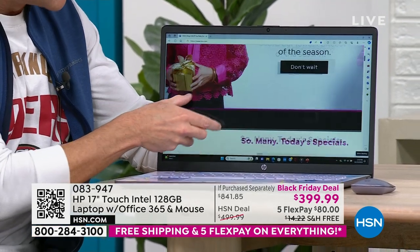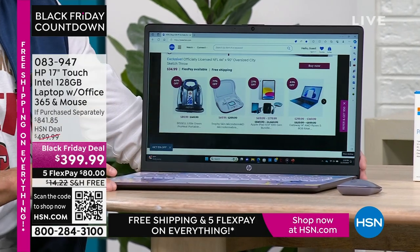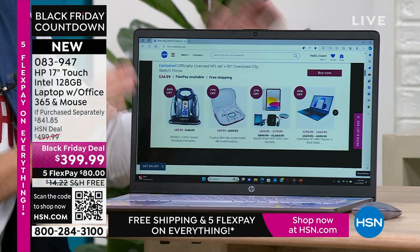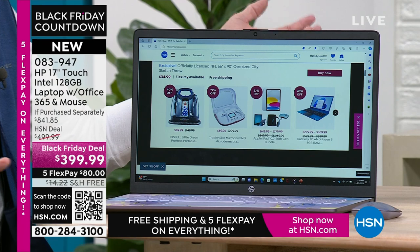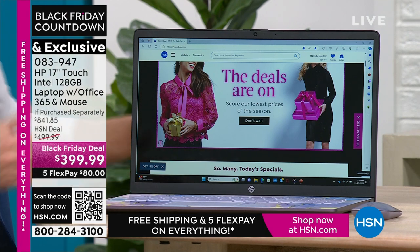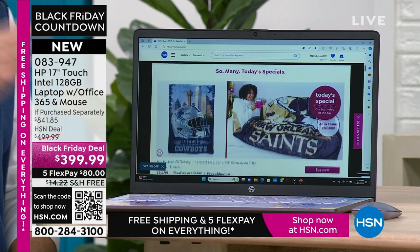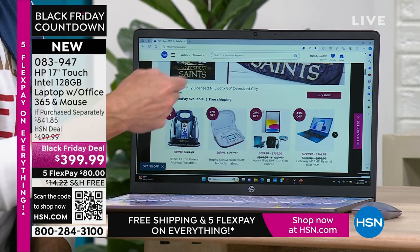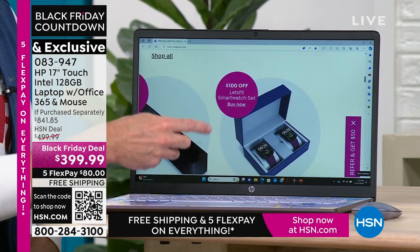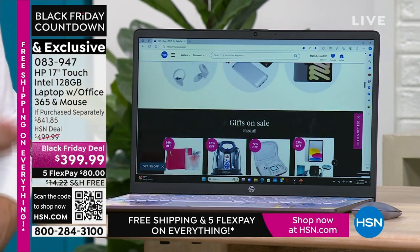This is my 18th holiday season selling computers at HSN. Over the years, people have occasionally said, I wish I'd bought the bigger screen. But nobody has ever said, I wish I had a smaller screen — never one time. So that's the first thing: the size of this screen. Number two, it's not just a big screen — it's a touchscreen. Normally a touchscreen adds another $200 compared to a non-touchscreen. This is a Black Friday deal where you're essentially getting the touchscreen at the non-touchscreen price.